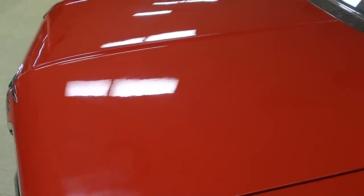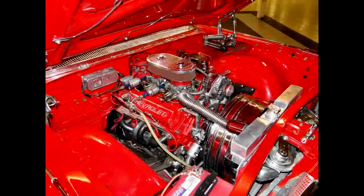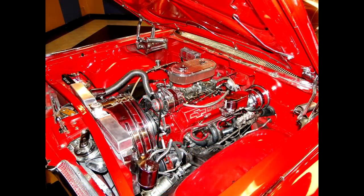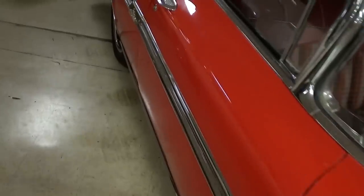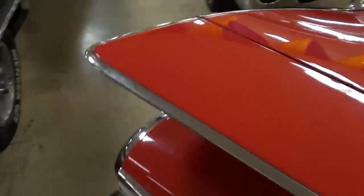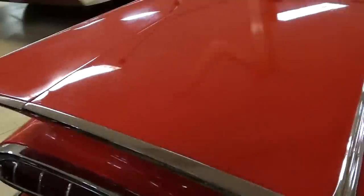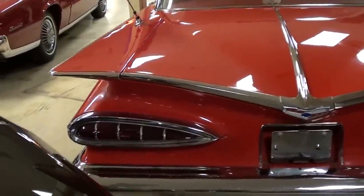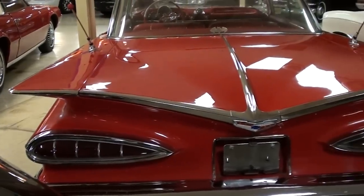Let's take a look at what they've got under the hood. Now let's head out back and take a look at those fins. It's got those cat's-eye taillights back there — very sharp. It looks like the Batmobile from the back!